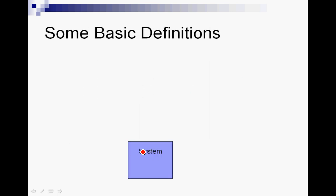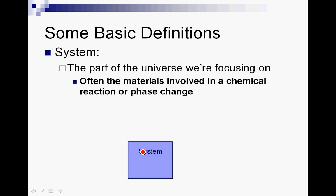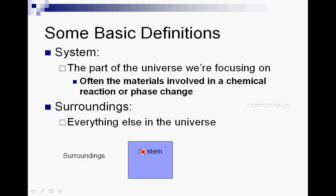Now we need to talk about some basic definitions in thermochemistry. Since heat transfers from one place to another, we need to identify those two places. The first is the system — defined as the part of the universe that we're focusing on, usually the materials involved in a chemical reaction or phase change. For example, if you're burning a piece of wood, the system is the wood and the oxygen; if you're melting an ice cube, the system is the ice cube. Everything else is called the surroundings — everything in the universe that is not your system.